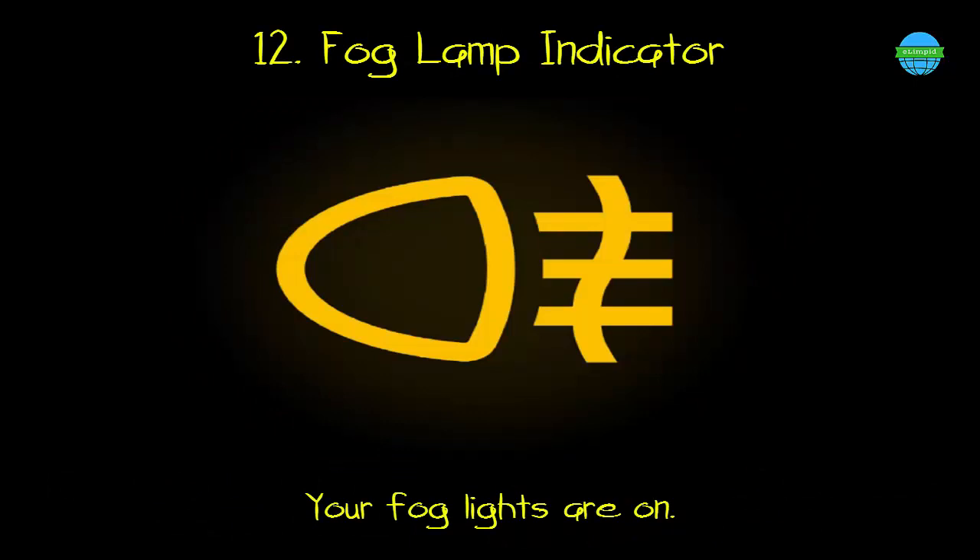12. Fog lamp indicator. What it means: your fog lights are on.